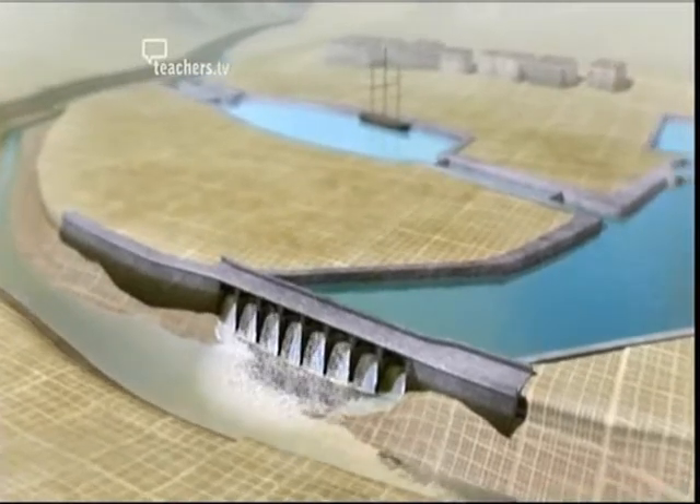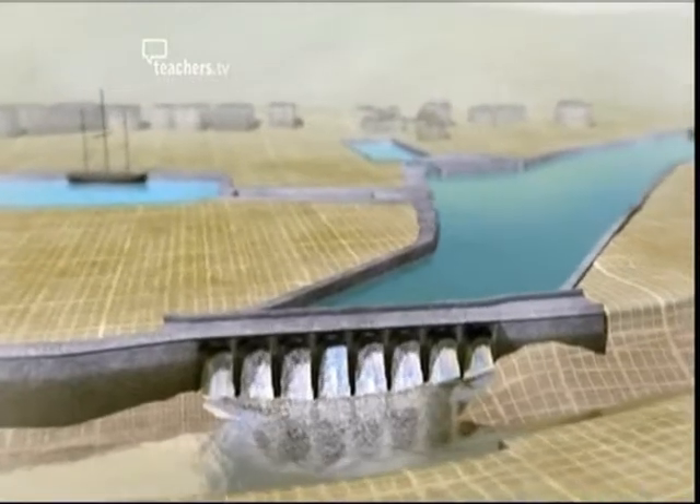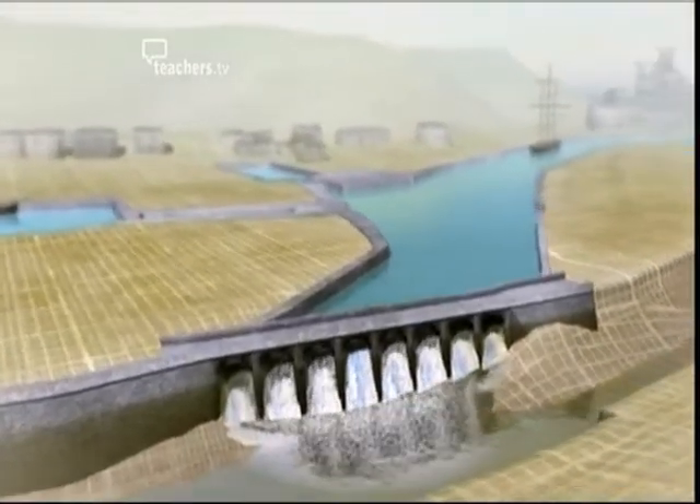Jessop built his dam so that the water flowed out of the harbour over the top of it, but since then it's been re-engineered to drain through sluices underneath the dam.